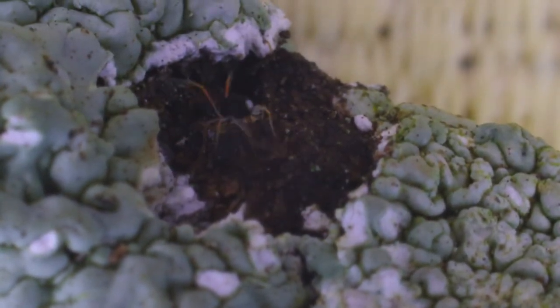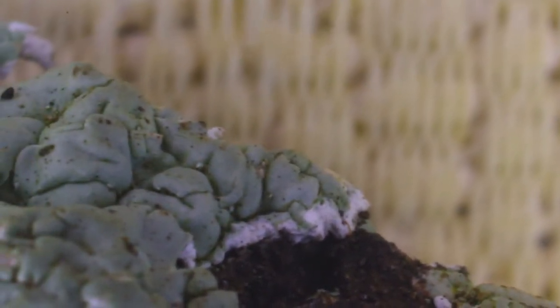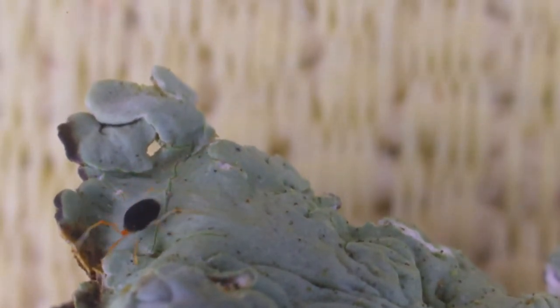They're about 400 micrometers or microns in size — this one is around 500, which is half a millimeter, so just slightly bigger. They're extremely fast; in fact, these little mites are the fastest animals on the planet when corrected for size.